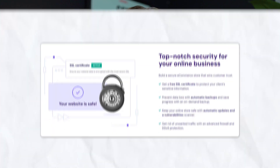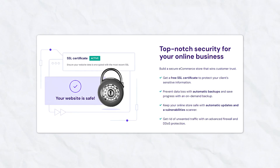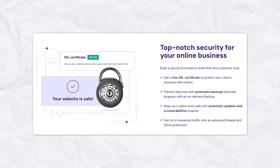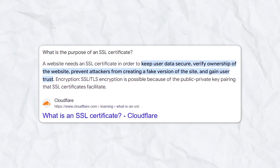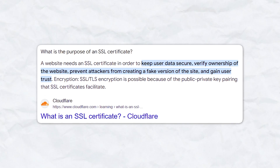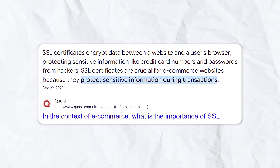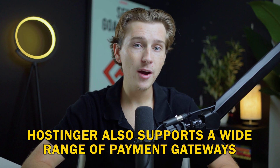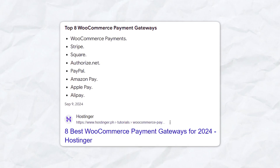Security and payment processing also come with the e-commerce functionality. Customers need to know their payment information is safe, and Hostinger delivers with built-in SSL certificates for all hosting plans. An SSL certificate ensures that data transferred between your website and customers is encrypted, protecting sensitive information like credit card details. Hostinger also supports a wide range of payment gateways through WooCommerce integration, including PayPal, Stripe, Square, and more.